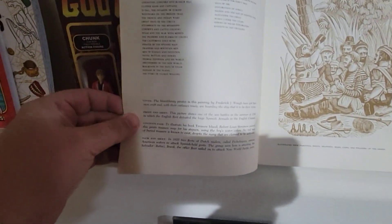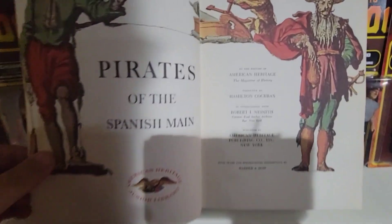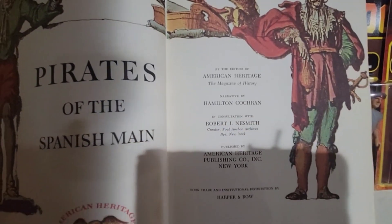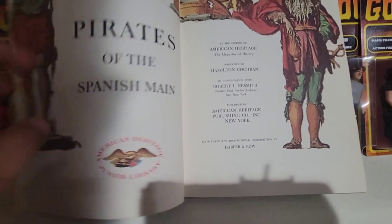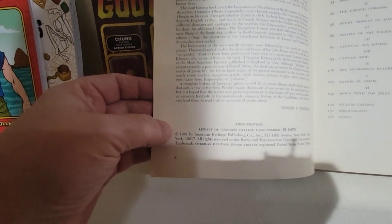We'll just go into the initial — copyright, the editors. Sorry about the shadow there, guys. Copyright page, third printing, Library of Congress. 1961 was the original printing.